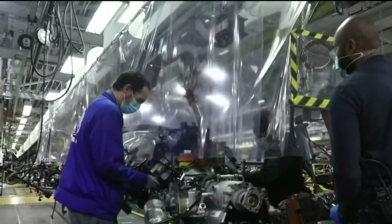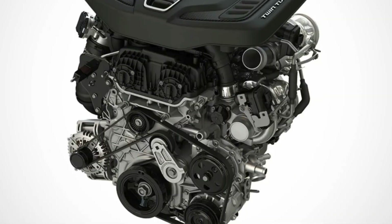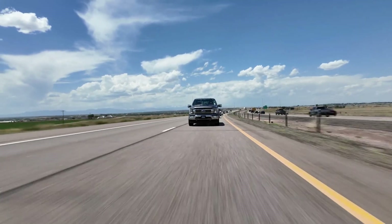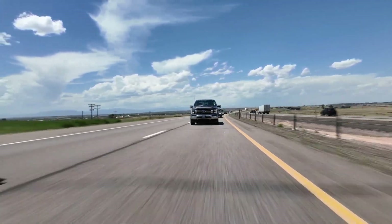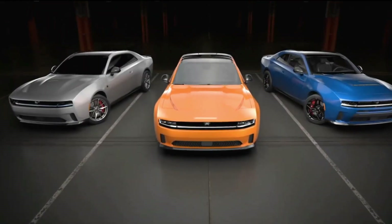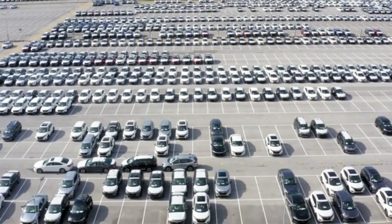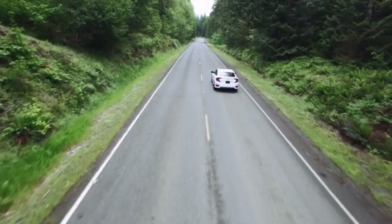So, what are your thoughts on Stellantis' groundbreaking 3.0-liter Hurricane Inline-6 engine? Are you excited about the performance and efficiency this engine promises? Let us know in the comments below and remember to give this video a thumbs up if you found it interesting. Make sure to subscribe to our channel for more updates and in-depth looks at the latest automotive innovations. Until next time, thanks for watching.